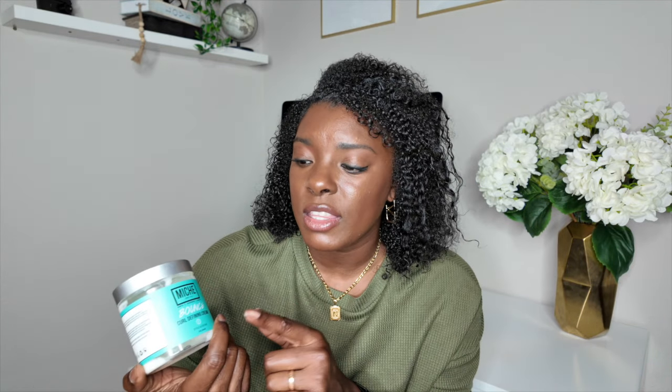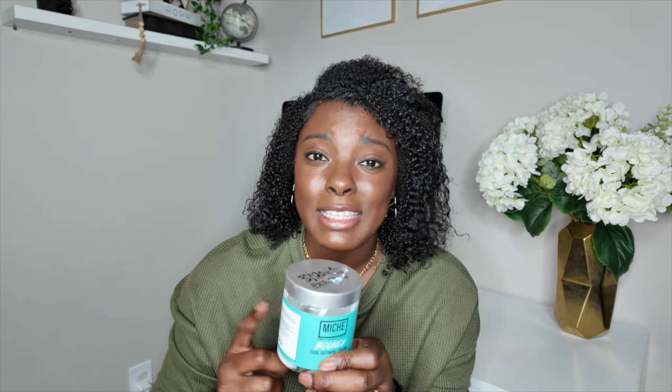I haven't re-upped on my Niche products in a while but I definitely need to. The thing about this curl defining cream is that even though it's a curl defining cream, it actually lists wash and goes on the packaging — so if you're someone who doesn't want too many steps in your routine, this is a one-and-done that'll keep your hair hydrated while making your curls pop.